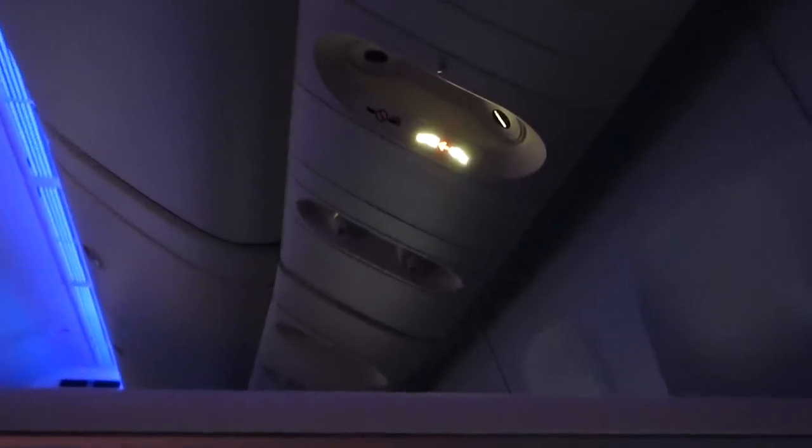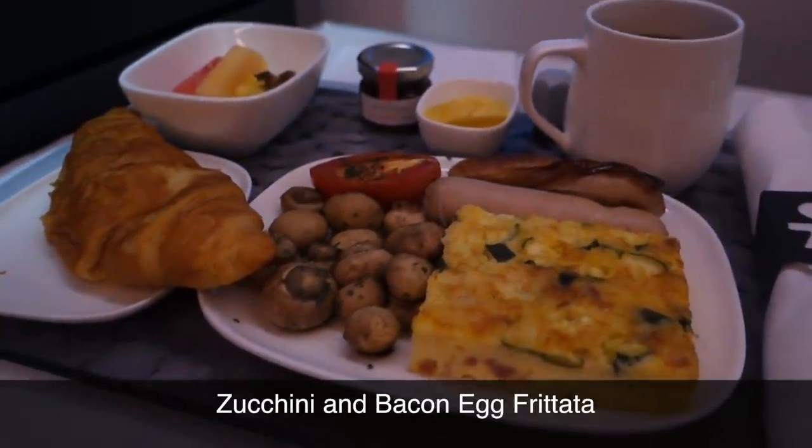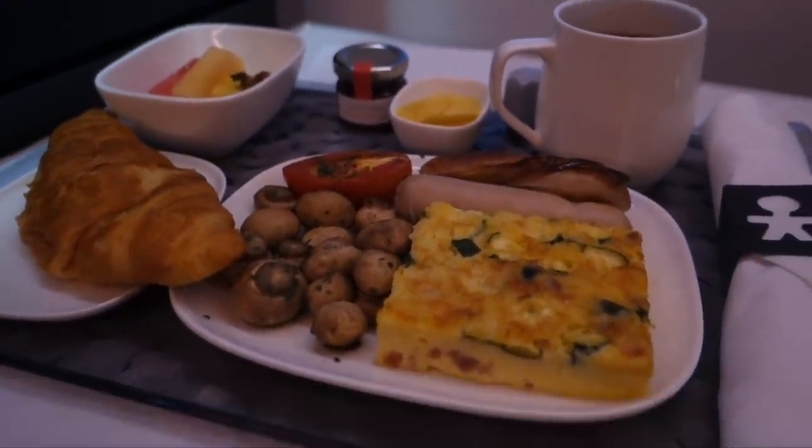In my experience, US airlines tend to keep their seatbelt signs on more frequently and longer than airlines from overseas. Now this is an important safety component — I certainly get that. But this particular flight, that seatbelt sign was on for almost the entire time we were in the air. Soon it was time for breakfast and a sunrise.